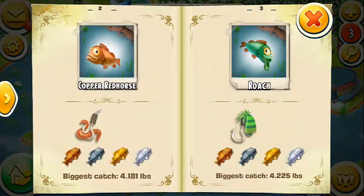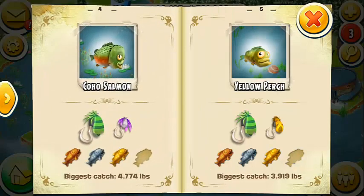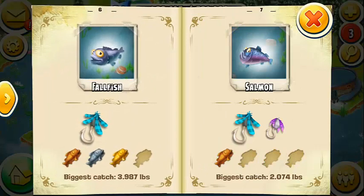Welcome to another video in the series supporting the Ultimate Hay Day Fishing Guide. In this video, we take a look at the fishing book in its entirety to see every single fish you can catch in Hay Day, as I've been lucky enough to catch them all.